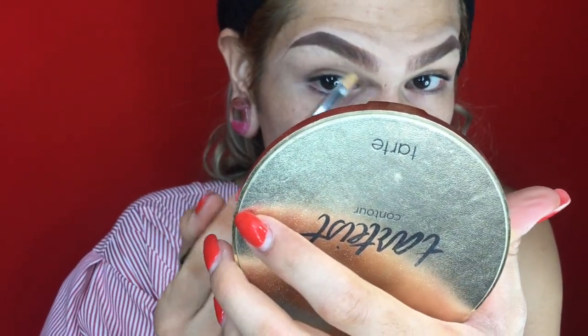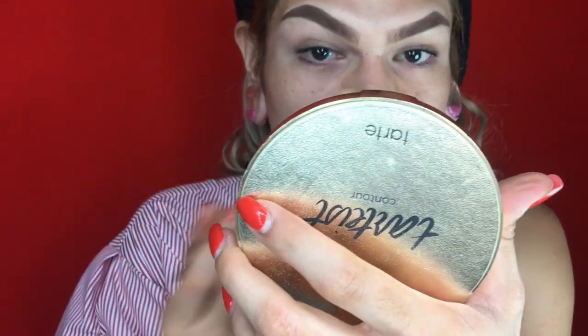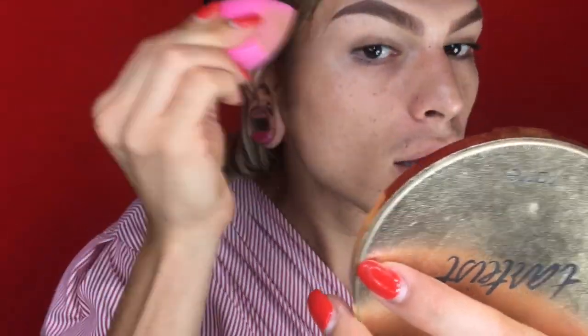We're finishing up our brows now and we want to make sure that we blend and blur out everything. You can totally see how it's a little bit lighter up here, but I'm just going to go in with the beauty blender and blend it out. Okay, I'm looking fierce!